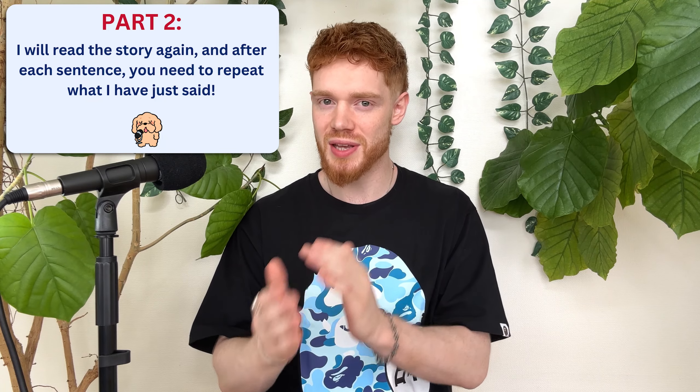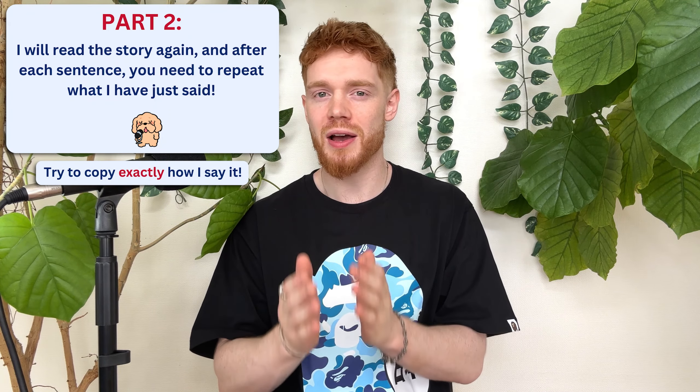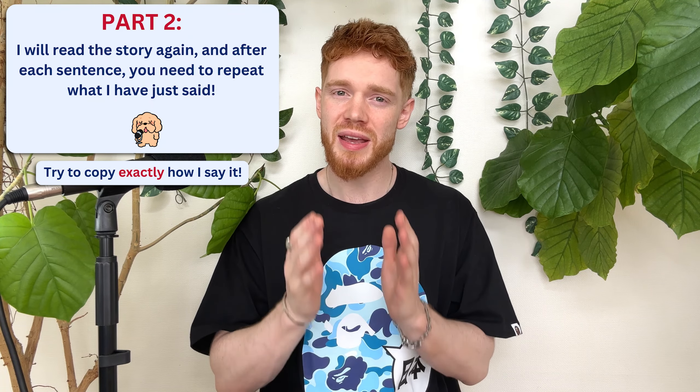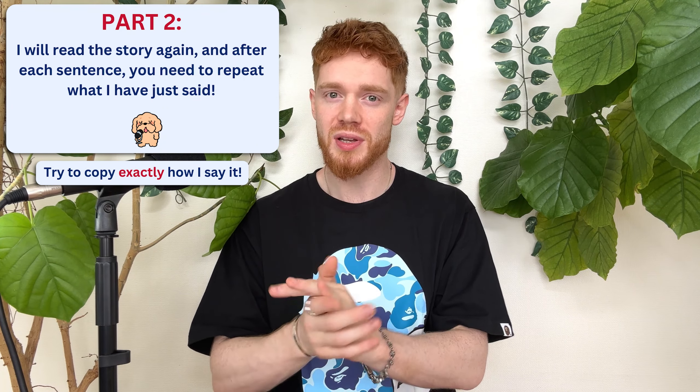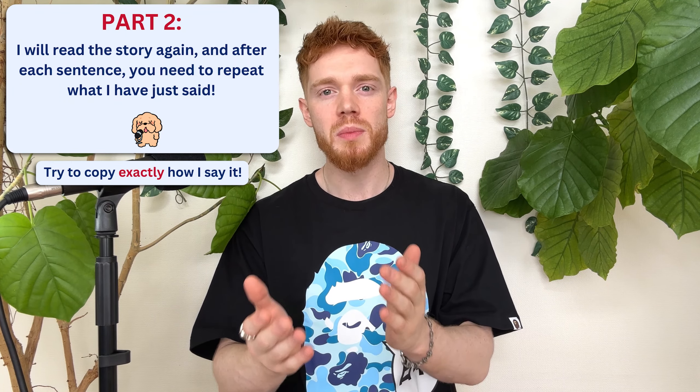Here, I will read the story again, but after each sentence, I would like you to repeat what I have just said. As mentioned, it's important to try and copy exactly how I say it if you wish to really improve your modern RP British accent. This section is quite challenging, but it is extremely important. So feel free to repeat it as many times as you need to before moving on. You can also play it at a slower speed if it helps.